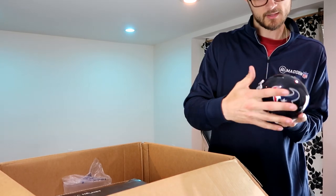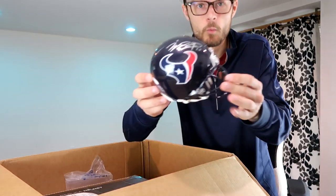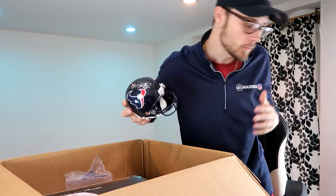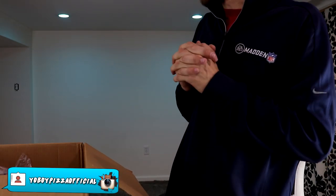Houston Texans, number 13. This is actually a Will Fuller mini helmet for any of you Texans fans out there — try to win that over on Instagram. Make sure you go ahead over there and comment that item. Let me know down in the comments what is your favorite item so far.